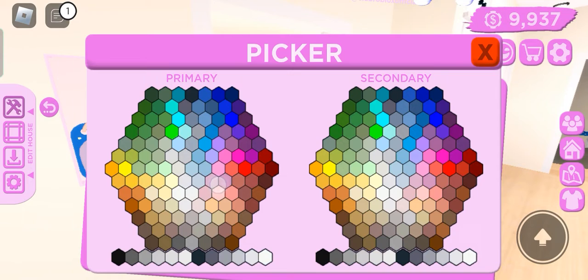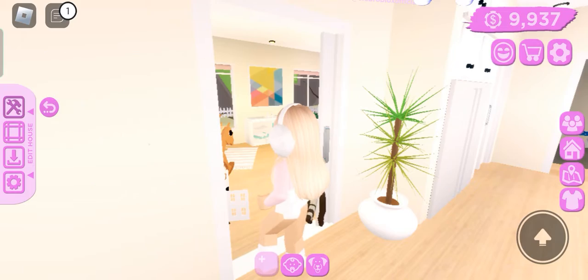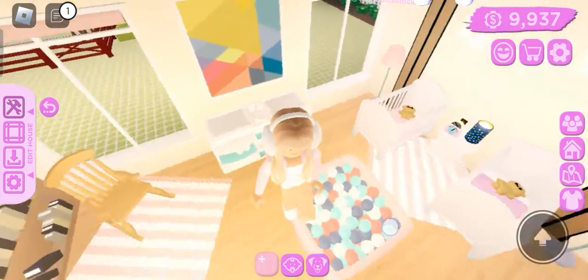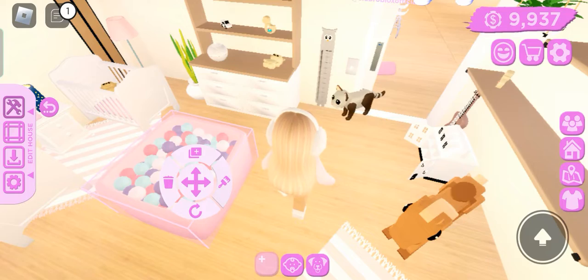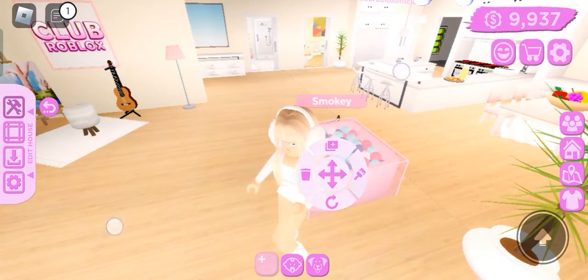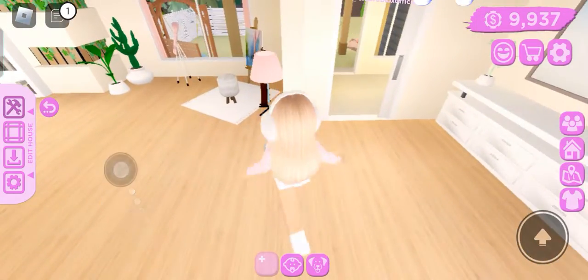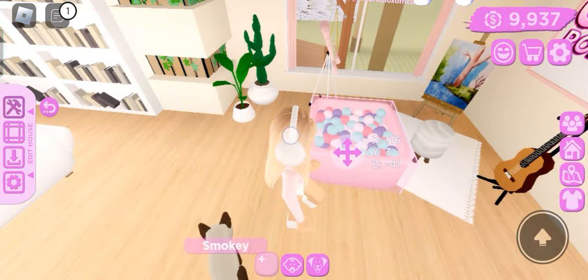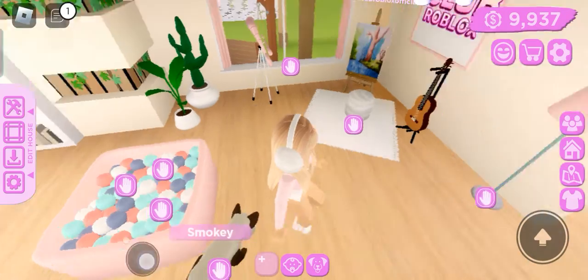There you go — Lila's room. I don't think I'm gonna keep it though... actually yeah, I'm gonna keep it. I want this in my house — well, in this room — but I don't know where to put it. I think I'm just gonna put it like outside. There, I think I can put it right there.